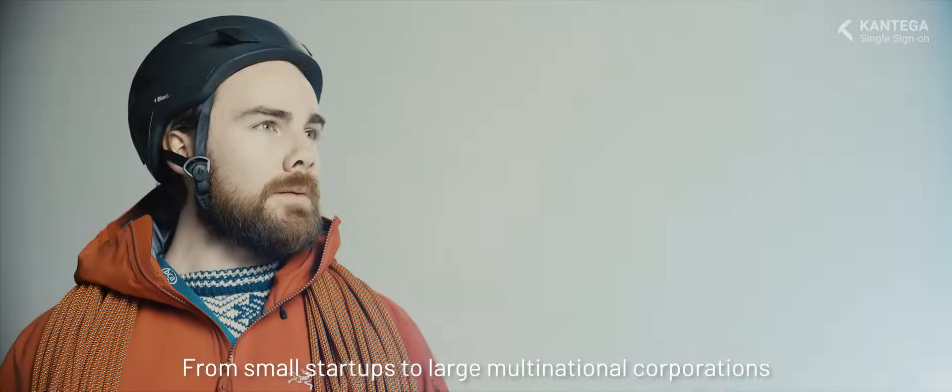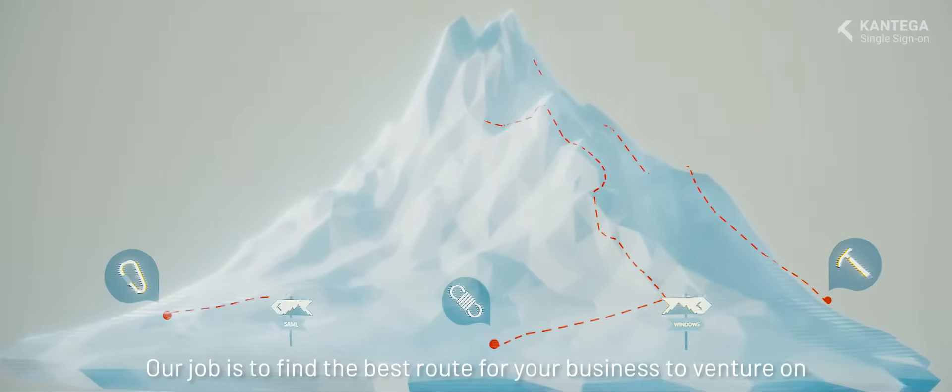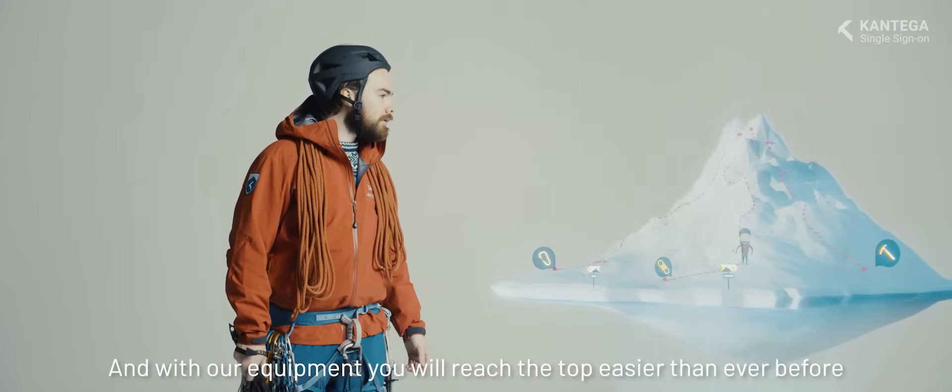This setup enables you to install single sign-on in any topology, from small start-ups to large multinational corporations. Our job is to find the best route for your business to venture on. And with our equipment, you will reach the top easier than ever before.